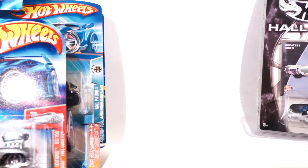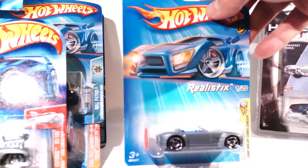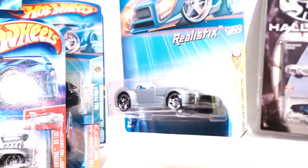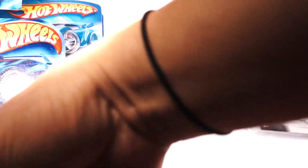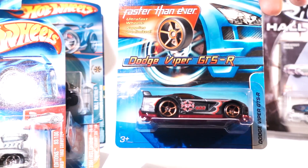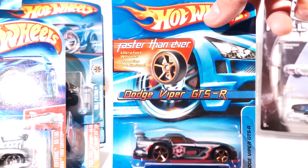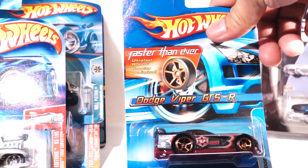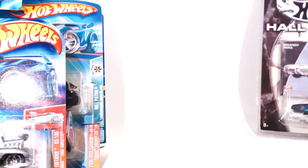Pretty cool. I got this for two bucks, I got this for a buck, and all the Hot Wheels you see — 50 cents. Here's the Ford Concept Shelby Cobra, Realistics, Part R Series. Dodge Viper GTS-R, Faster Than Ever series, satin finish, very cool tampo. I like it very much.